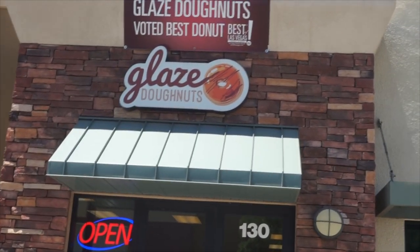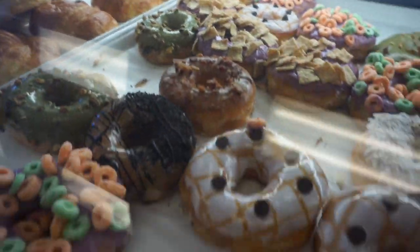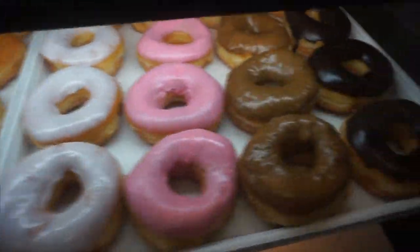Voted the best donuts in Las Vegas. They have so many cool different kinds. I went online - everything from horchata to blueberry to maple. I'm so pumped. So let's head on in. I'm going to get some donuts. We'll show you what they're like. Maybe we'll buy a whole bunch of them. I am supposed to eat later, but I'm going to get some donuts. So let's go have some fun.